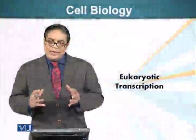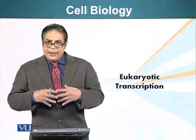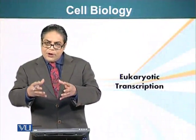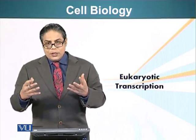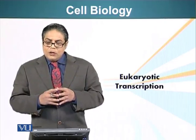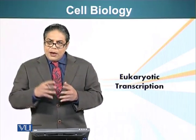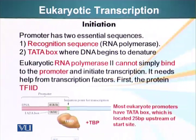We have seen how transcription activators can bind DNA, recruit chromatin remodeling complex, get rid of the histones tangled up in the DNA, and make DNA available to the transcription machinery. Now let's see how transcription happens in these higher organisms.